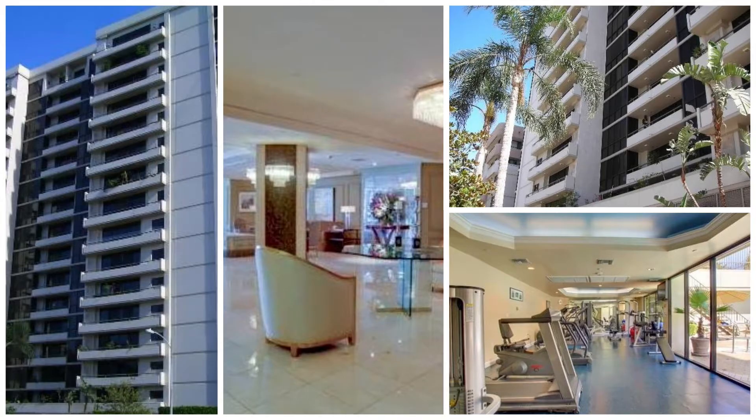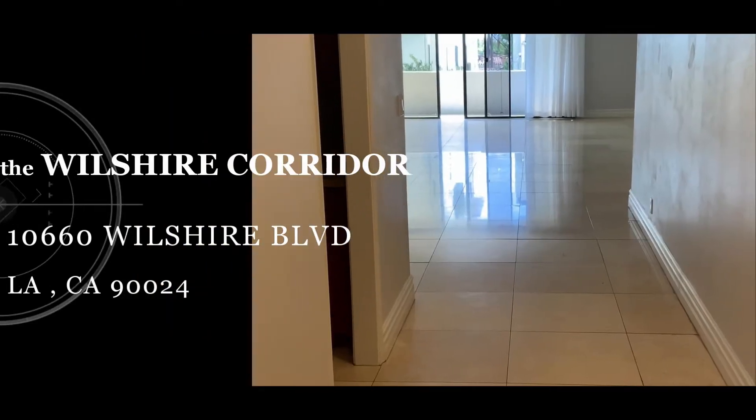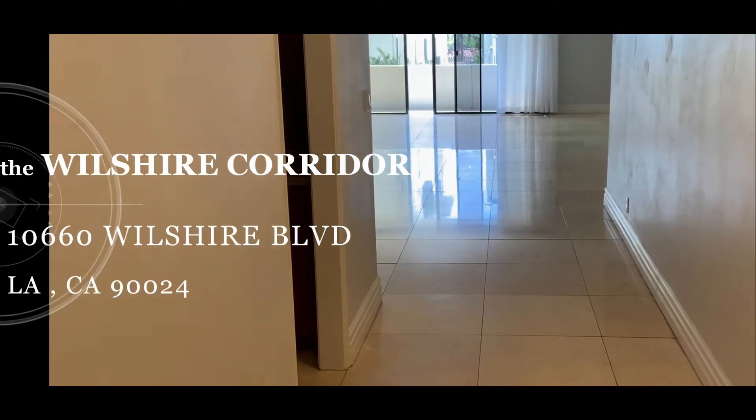Welcome to my new pocket listing in the Wilshire Corridor, right off of Wilshire and Manning.